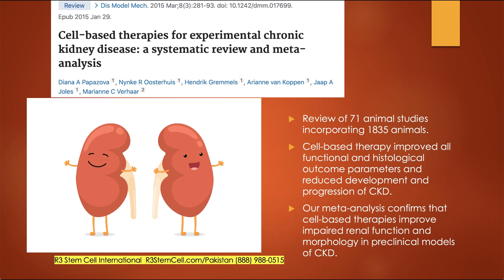Cell-based therapies for experimental chronic kidney disease: I usually don't include animal studies in my videos, but this one was compelling. This was a meta-analysis where the authors pulled a large number of studies — over 70 animal studies totaling 1,835 animals. Cell-based therapy improved all the functional parameters and reduced the progression of kidney failure. In the animal studies, improved renal function was demonstrated very safely, and this is what you do before advancing to the human studies shown previously.